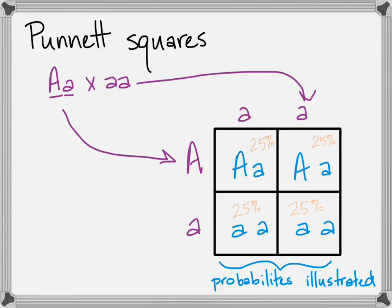Each box represents a 25% probability. But just like flipping a coin is 50-50 heads or tails — it doesn't mean you'll get heads then tails; you could flip ten times and get eight of one and two of the other — every time you flip, you have a 50-50 chance. Similarly, every time these two parents create an offspring, it's a 25% chance of that particular genotype. In this case, 50% heterozygous and 50% homozygous recessive.